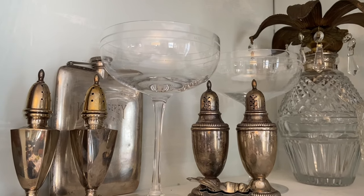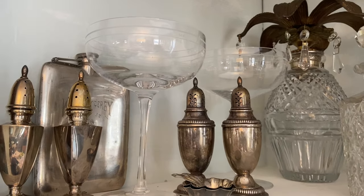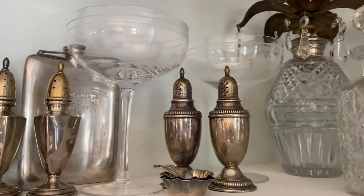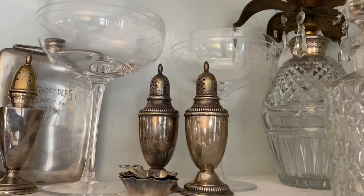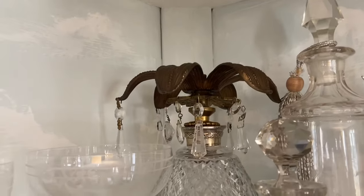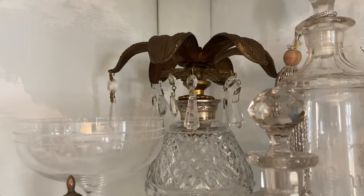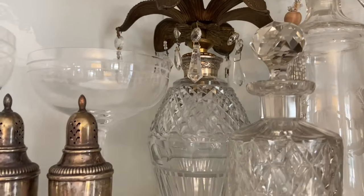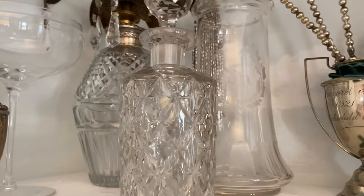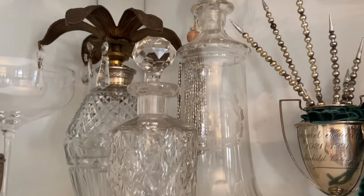On the top shelf there are some more shakers and two champagne coupes — those are from my wedding. Then I have things that are engraved: a Kentucky Derby flask and some trophies. Also some more decanters, and in the one in the back I added an interesting piece I found at the thrift store. You can put a candle in it — just something different and unique.